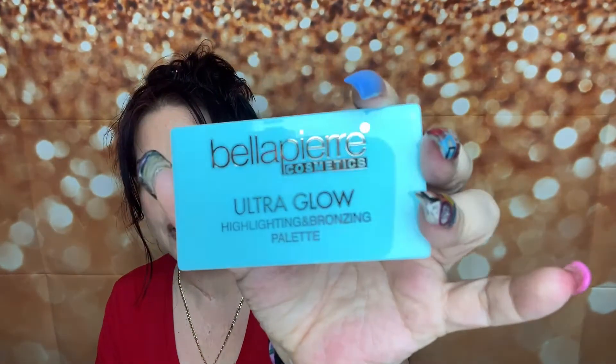The first item is actually in some secure packaging right here. Let's go ahead and open this up and see what it is. This is the very first box I've ordered from Ice Cream Beauty, and I'm really excited to see what they're about — I've been looking for a new beauty subscription that's mostly makeup. So this one is from Bella Pierre Cosmetics — the Ultra Glow Highlighting and Bronzing Palette. That's what it looks like, very, very pretty. I love the color.